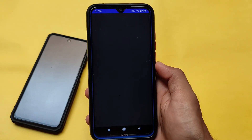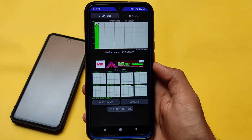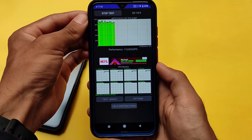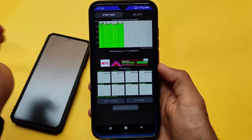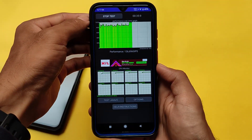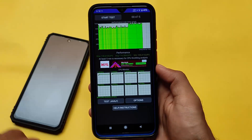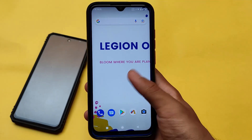Now let's talk about the CPU throttling test. Honestly, I don't believe in this score either. As you can see, it's dropping to around 80%, going down repeatedly, which looks concerning. It's not touching 100% at first, but after some time it does reach 100% and stays there for a good while. So the actual CPU performance shown here for Legion OS on the Redmi Note 8 seems to be quite good overall.